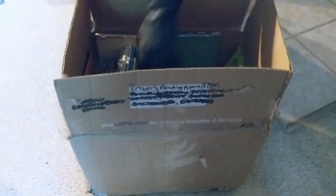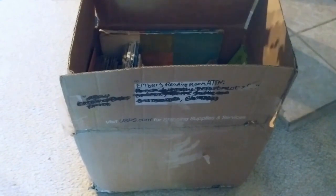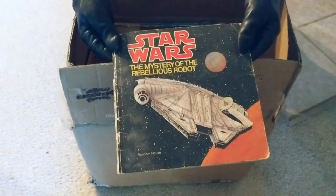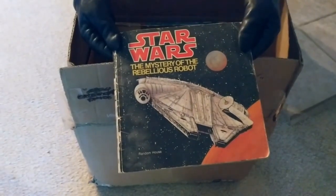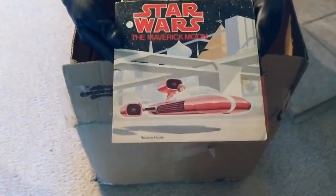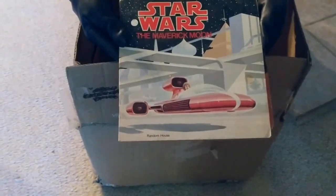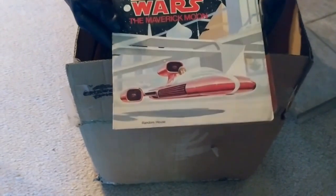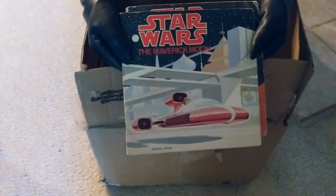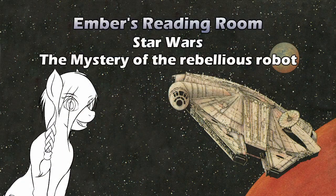Today's selection is Star Wars: The Mystery of the Rebellious Robots. Wow, and the Millennium Falcon — interesting. Oh wait, I grabbed two books at once. How did that happen? Two Star Wars books! Star Wars: The Maverick Moon. So we're going to read these back-to-back. They look kind of long. We'll read one after the other, but we may not have a separate video.